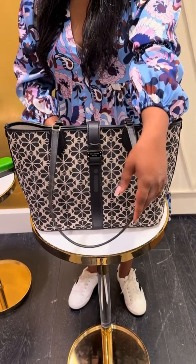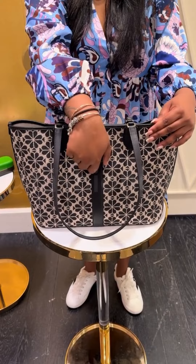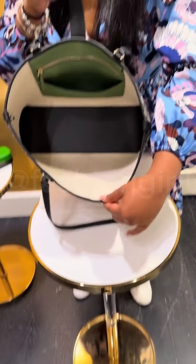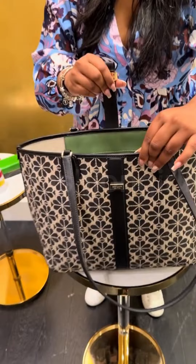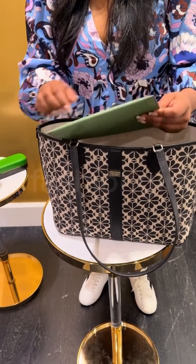The Spade Flower Jacquard Medium Open Tote by Kate Spade New York is a stylish and versatile handbag that combines classic design with a touch of modern flair. Crafted from a beautiful jacquard fabric featuring the iconic spade flower pattern, this tote exudes elegance and sophistication.